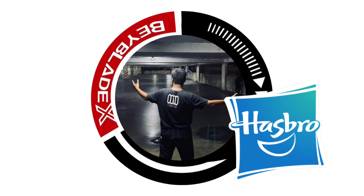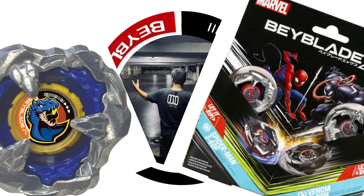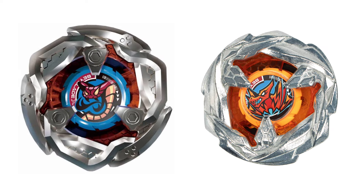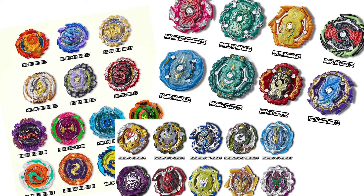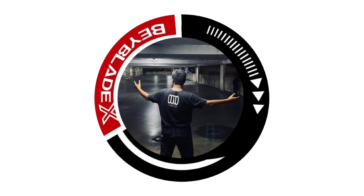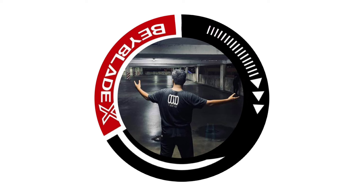Hasbro exclusive Beyblades are pretty much the most interesting and coolest thing from Hasbro. We actually get a lot of amazing Hasbro exclusives for Beyblade X, but the thing is all the exclusive Beyblades are actually a retool — basically the same shape but different design. Unlike in Beyblade Burst, Hasbro exclusives actually have their own design that Takara Tomy never released. This video is based on my opinion, so it's okay to agree to disagree.